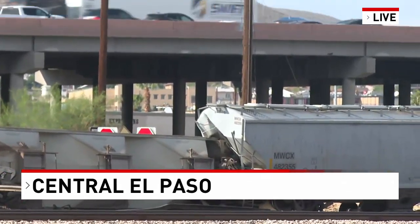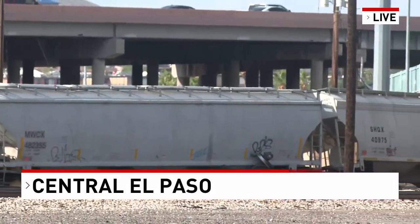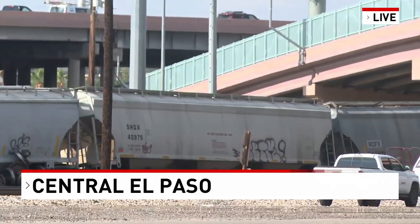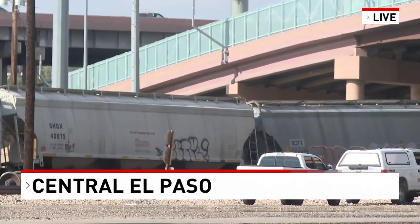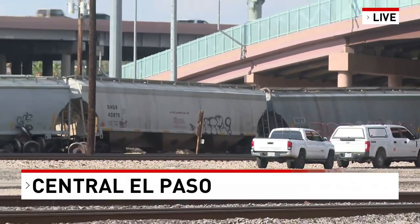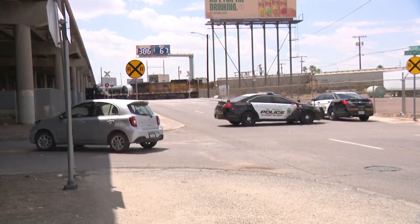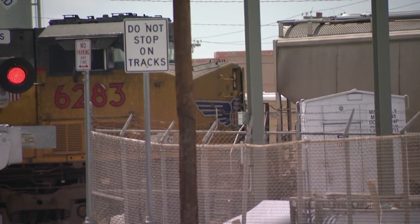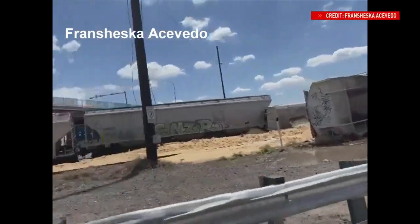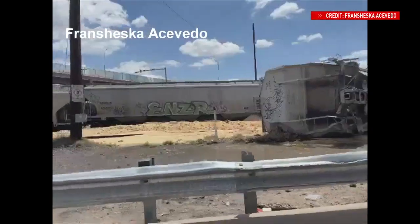Both the El Paso Police and Fire Departments responded to this derailment at Missouri and Cotton around 1 o'clock this afternoon. A spokesperson from the railroad transport company Union Pacific tells us 13 train cars were involved in the derailment here in central El Paso. Three of those cars came completely off the track and fell to the other side, while the other 10 derailed and are still standing upright — and that's exactly what you're looking at right here. This video was sent in to us by a viewer; you can see an even closer look at the derailment and train cars that are completely off the track and flipped onto their side.